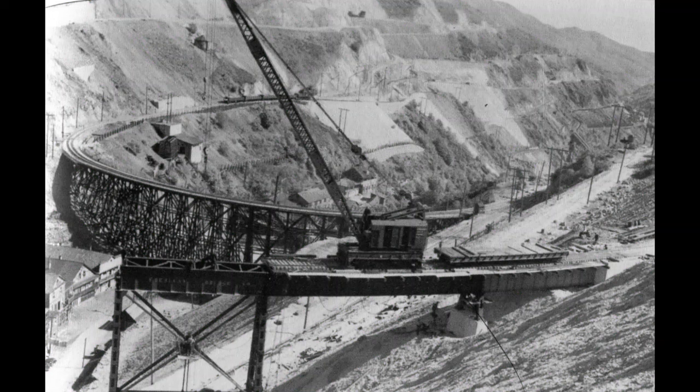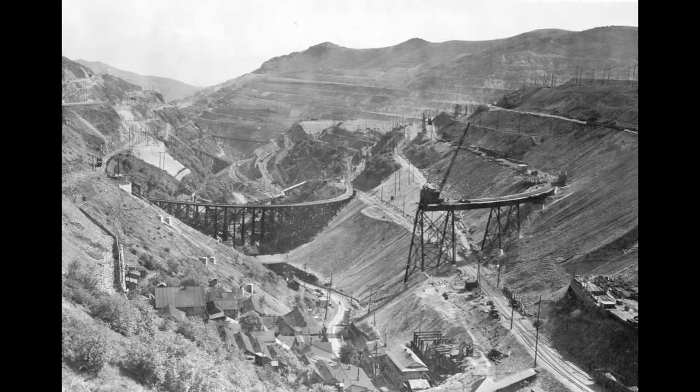You can see the large wood G line bridge in the background. Then another view — you can see all the way down the canyon: G line, D line, and A line bridges.